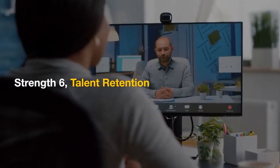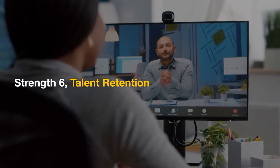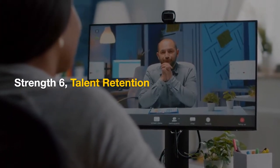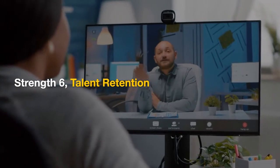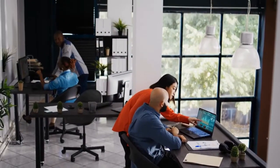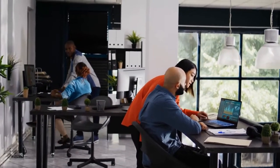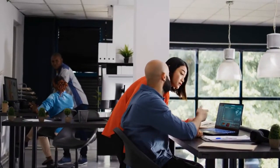Strength 6: Talent Retention. Addressing higher-level needs like self-actualization and personal growth can enhance employee loyalty and retention. Businesses that invest in employee development and provide opportunities for advancement are more likely to retain top talent.